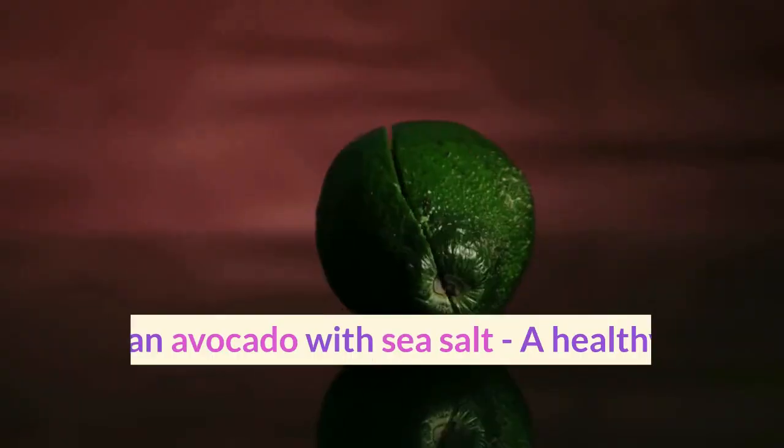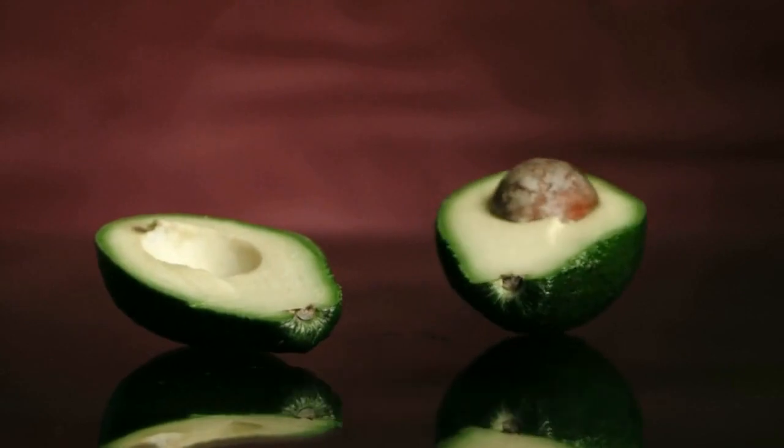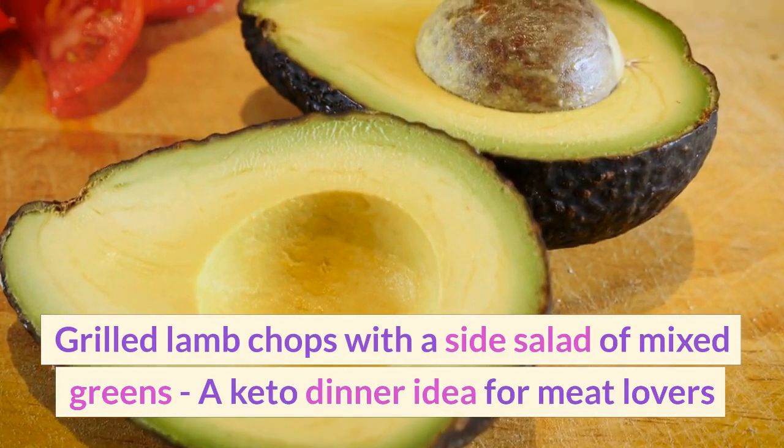Snack: Half an avocado with sea salt, a healthy and filling keto snack. Dinner: Grilled lamb chops with a side salad of mixed greens — a keto dinner idea for meat lovers.